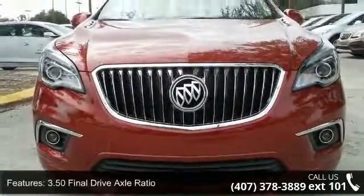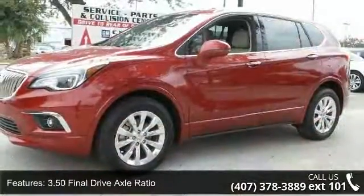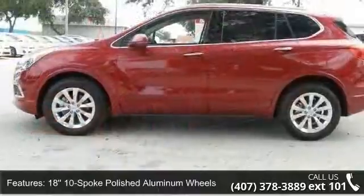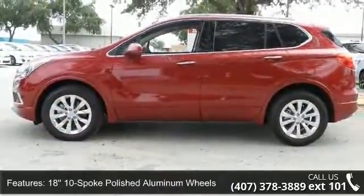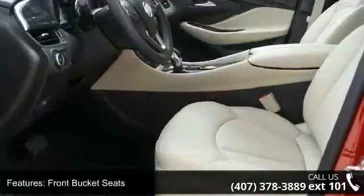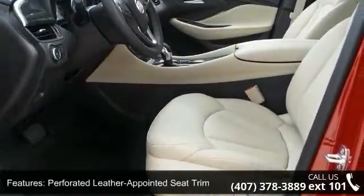Some of the top features included with this vehicle are 3.50 final drive axle ratio, 18 10-spoke polished aluminum wheels, front bucket seats, perforated leather appointed seat trim, driver 8-way power seat adjuster, and front passenger 8-way power seat adjuster.